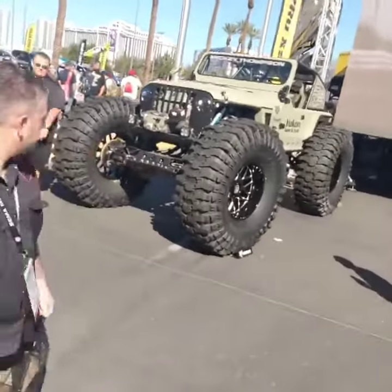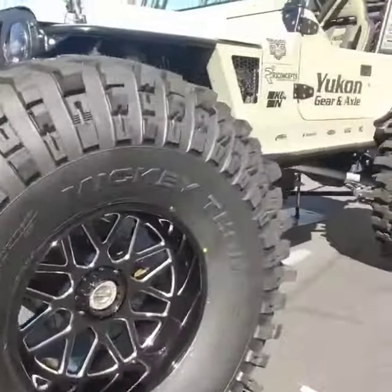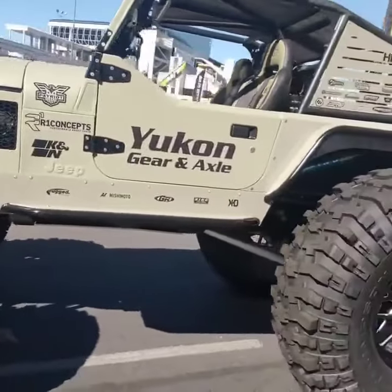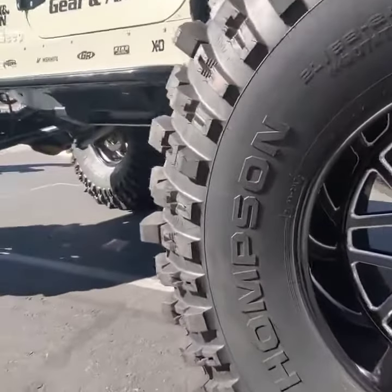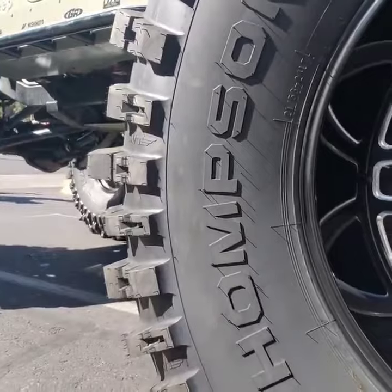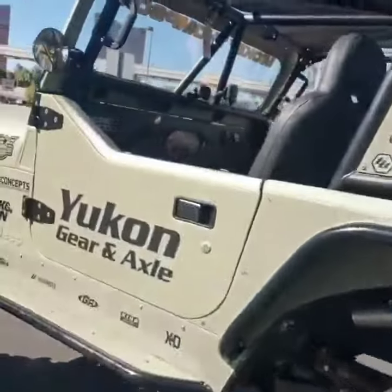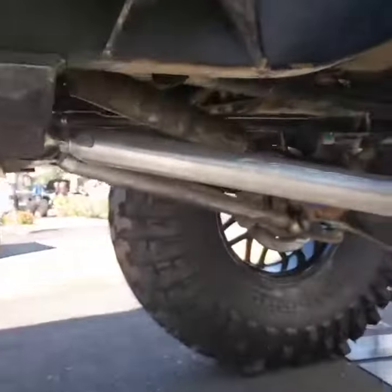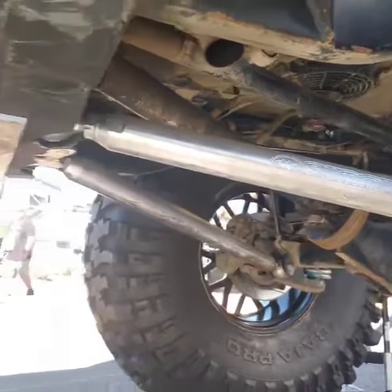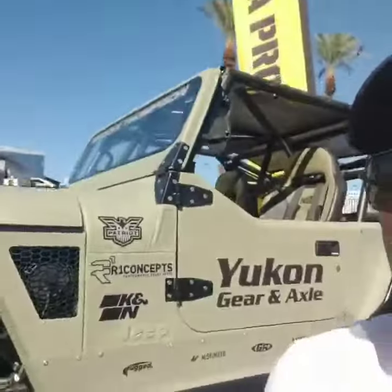Get another look at this crazy Jeep with the Mickey Thompsons on it. It's a Yukon gear and axle — if you guys don't remember, the 55 that Greg and I built came out in their calendar. These are 21 by 58 by 24s. It's got King shocks. Oh, look at these lower control arms — Summit Machine. I wonder why they didn't use the same ones in the back, but either way it's cool.